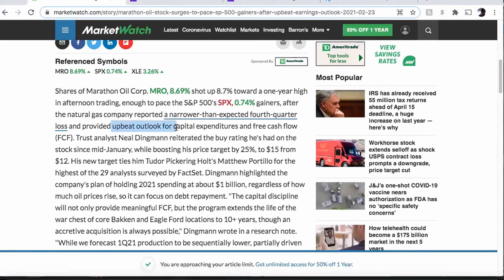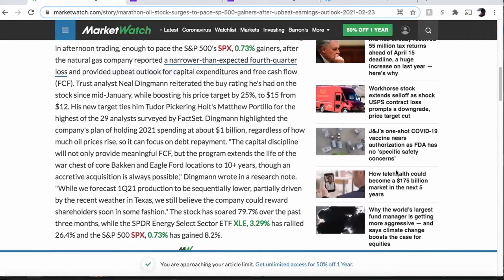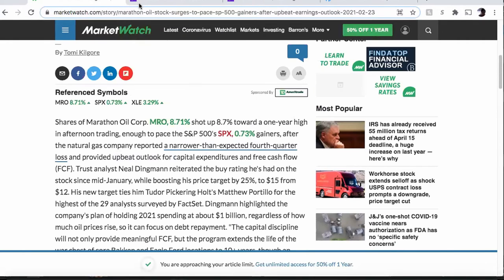Trust analyst Neil Dingman reiterated the buy rating he's had on the stock since mid-January while raising his price target by $3, to $15 from $12. You can read more about this on MarketWatch — I'm going to move on into talking about what I read on Yahoo Finance.